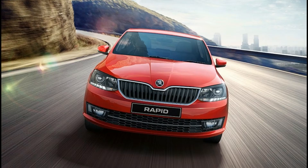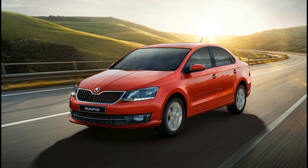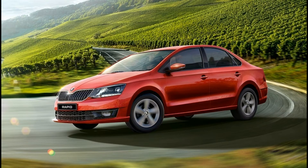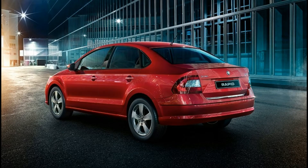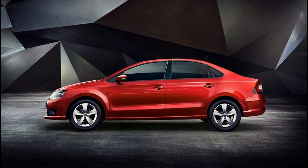5th is the Skoda Rapid. Skoda Rapid price starts at 8.49 lakhs and goes up to 13.47 lakhs. Petrol Rapid price starts at 8.49 lakhs and diesel Rapid price starts at 9.71 lakhs. Fuel type is petrol or diesel, and transmission is manual and automatic. Petrol Skoda Rapid automatic mileage is 14.84 kmpl and manual mileage is 15.41 kmpl. Diesel Skoda Rapid manual mileage is 21.13 kmpl and automatic mileage is 21.72 kmpl.